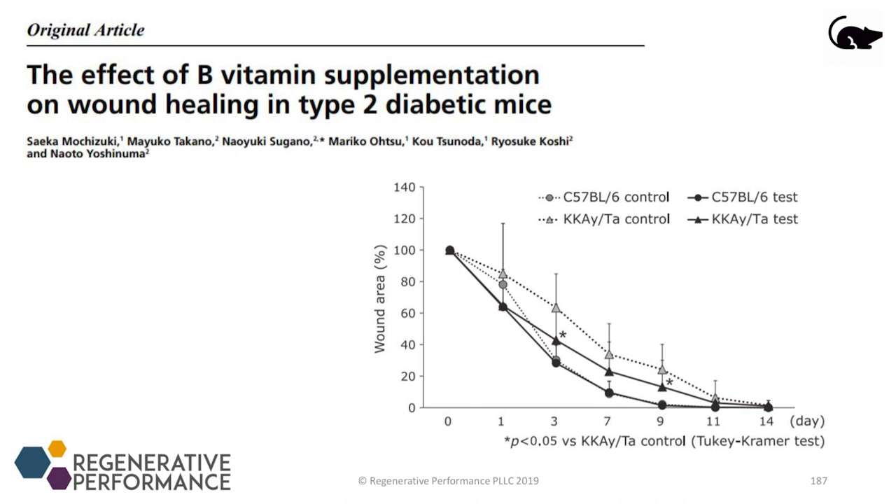B vitamin supplementation in patients who may have methylation defects or something that's going to impact their B vitamin status is something that we think about when trying to heal connective tissue.